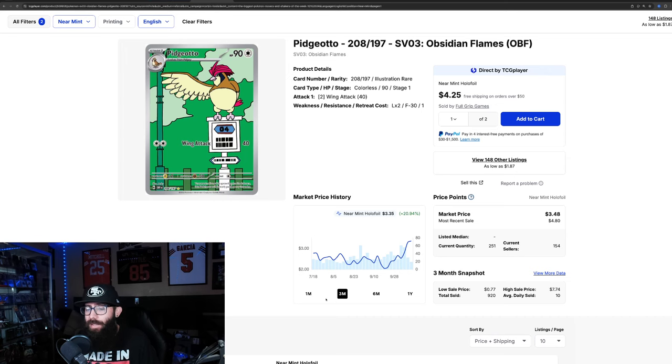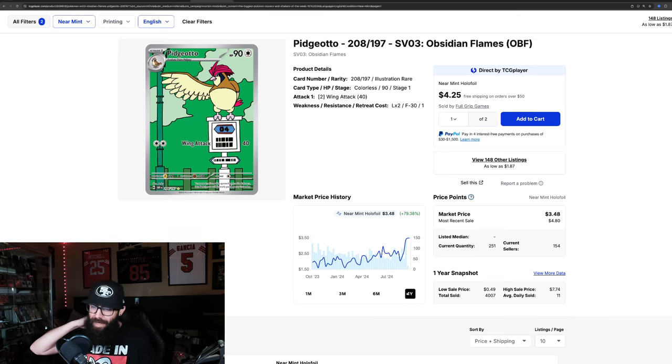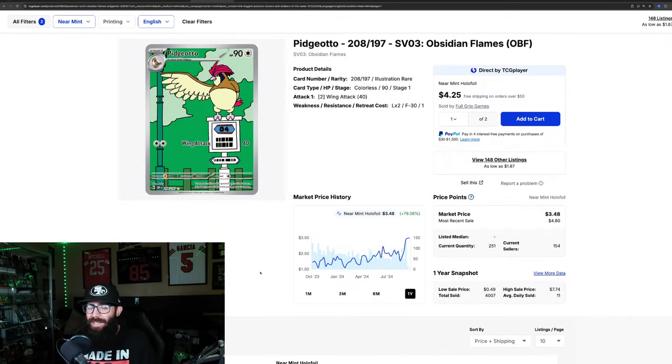Next up, the Pidgeotto from Obsidian Flames — 20% up in the past three months and almost 50% in the past month alone, just continuing to climb. Zooming out to the one year, it's very up-down-up-down but with a big gain at the end — 79% growth in the past year, at its one year high. Checking last solds, it's a little all over the place: $480, then $240, then $390. It looks like this card might be coming down just a little after that big spike.